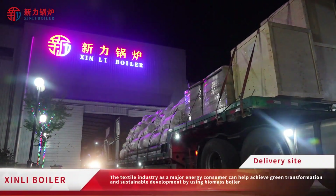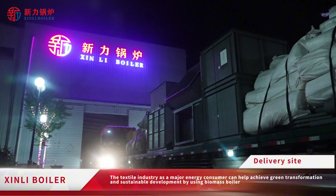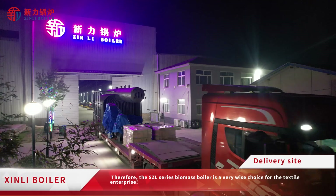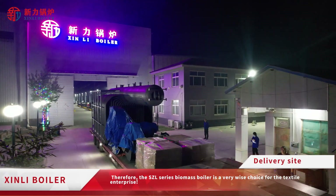The textile industry, as a major energy consumer, can help achieve green transformation and sustainable development by using biomass boilers. Therefore, the SEL Series Biomass Boiler is a very wise choice for the textile enterprise.